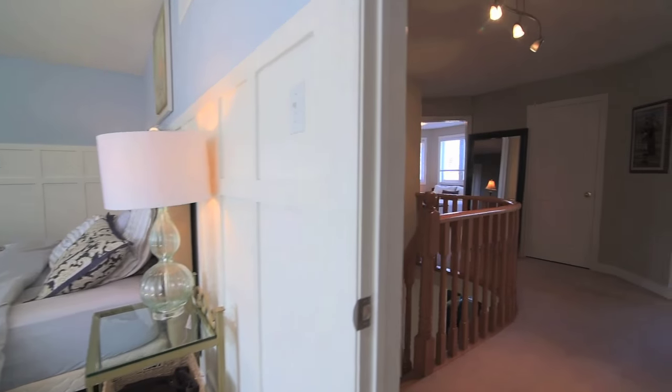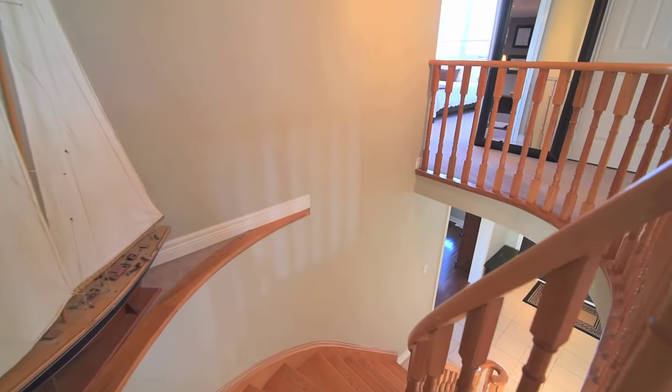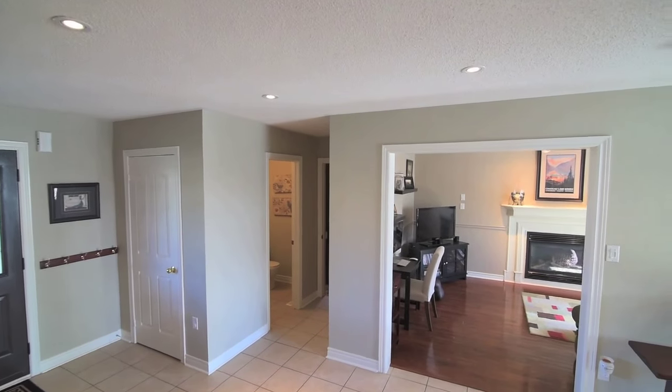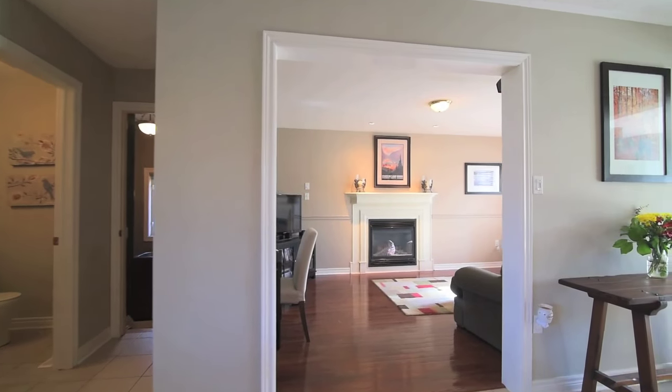This home also features five exterior pot lights and three mounted lantern-style lights, an extra deep two-car garage with loft storage, built-in shelving, and a pulley system for heavy lifting, a new roof, central air conditioning, and a central vacuum system with equipment.